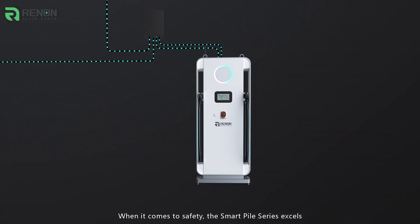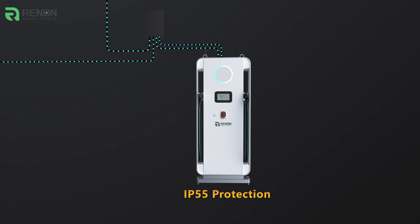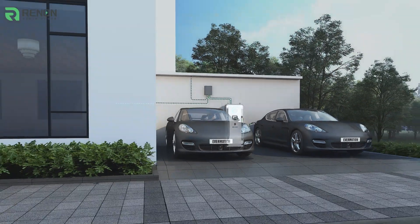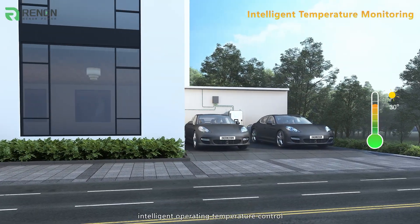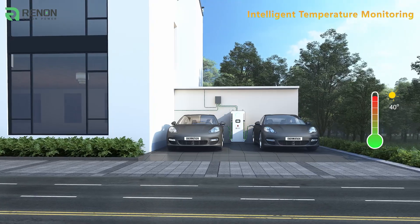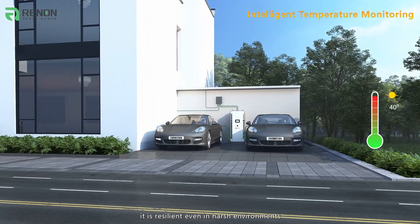When it comes to safety, the SmartPile Series excels. It has the IP55 protection level, intelligent operating temperature control, and comprehensive technical certifications. It is resilient even in harsh environments.